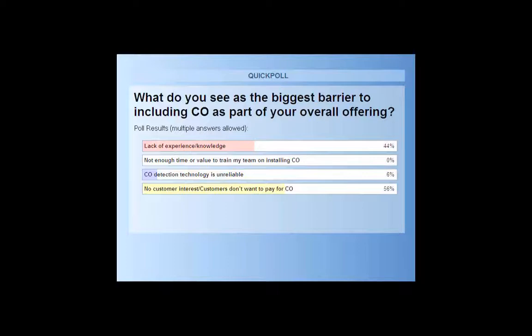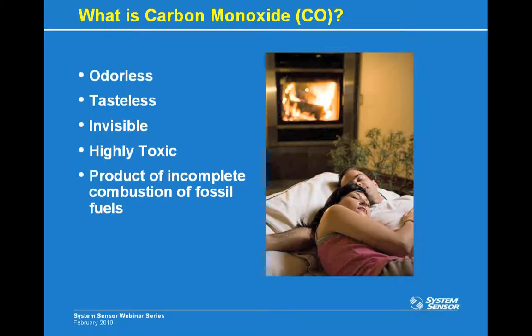Let's start off with the basics. What is carbon monoxide? Carbon monoxide, or CO, is an odorless, tasteless, invisible, and highly toxic gas. It results from the incomplete combustion of fossil fuels. The CO molecule is made up of one carbon atom and one oxygen atom, and it has a density that's really similar to air. When CO is produced, initially it rises due to the heat of combustion, but as it cools, it actually circulates in the same manner as the ambient air — so CO really spreads pretty evenly throughout a room.